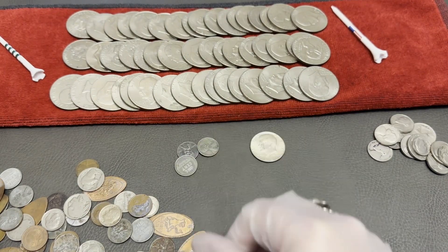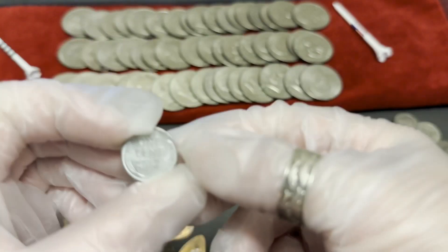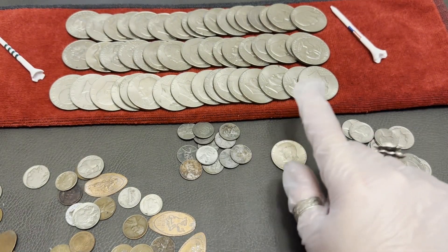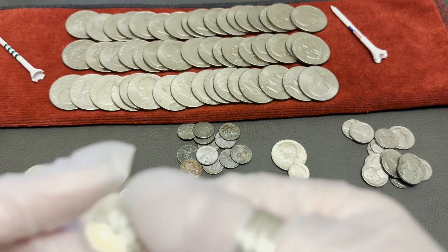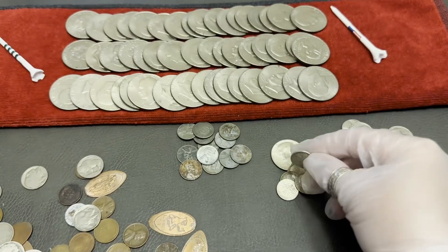We have steel cents - we have 12 steel cents. Look at that. A 1952 nickel. This is everyday clad coins. Half dollars - this one is 40% silver. Here's a 1964 - that's 90% silver. This is a 1964, that's 90%. A 1959. A 1964. And there's a 1941 - that's clad.